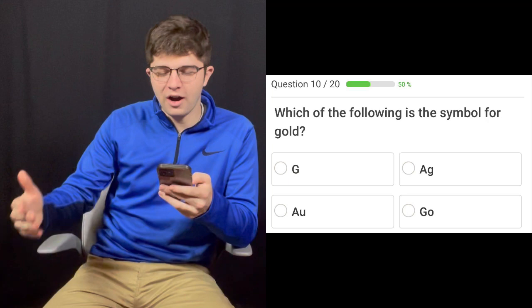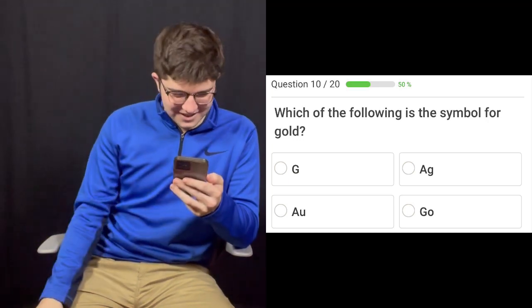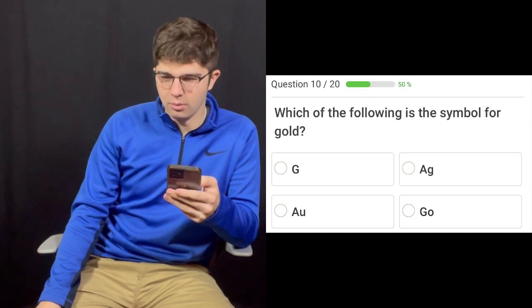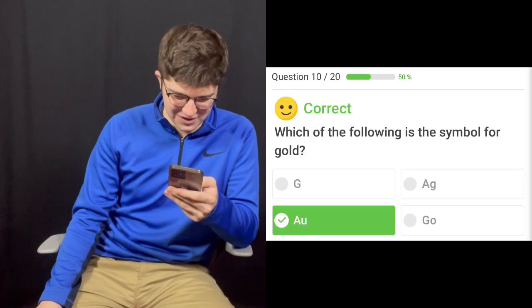My last question, number ten. Right now I'm seven for nine. Which of the following is the symbol for gold? AG? I think it's AG. No, it's AU. Or maybe GO? G-O? Gold? It's AU. Eight for ten. Not my best performance.